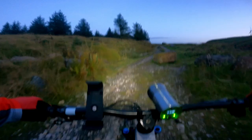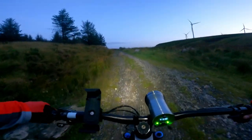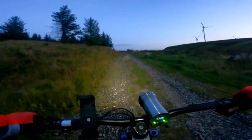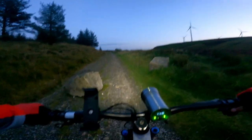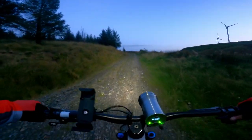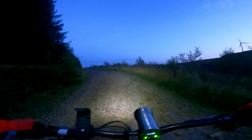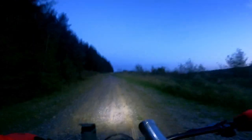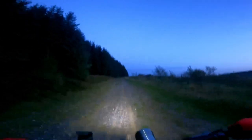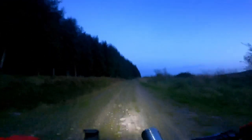It's getting dark now, the lights have gone on and the temperature is stark. I've just got a short climb to get back to the road. I've actually decided to head along the road to get to the van this time, or I'll have to sit in soaking wet trousers while I drive home — not all that comfortable.